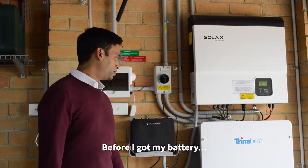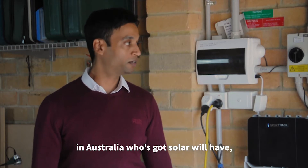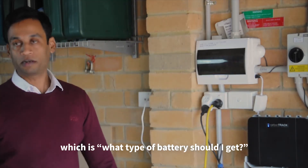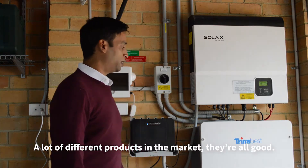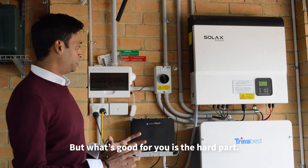Before I got my batteries, I guess this is the same question every other customer in Australia who's got solar will have — which is what type of battery should I get, or how big should the battery be? There are a lot of different products in the market; they're all good, but what's good for you is the hard part.